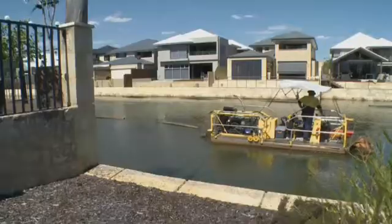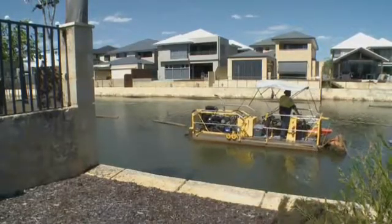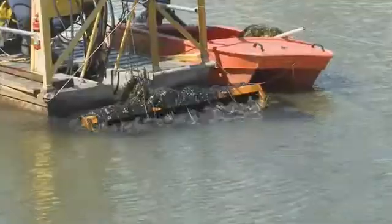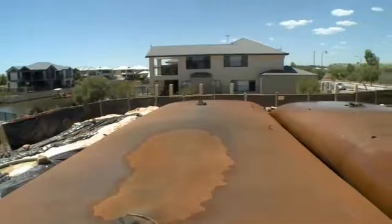You can see there's very limited space to get equipment in, so this is an ideal piece of equipment for these sort of tight areas — working around and removing the sediment, pumping it 200 metres up to the lay-down area.